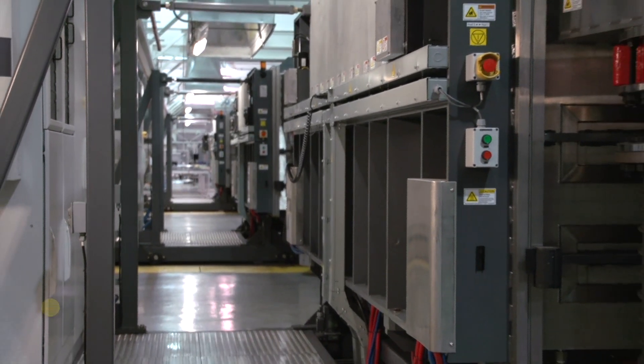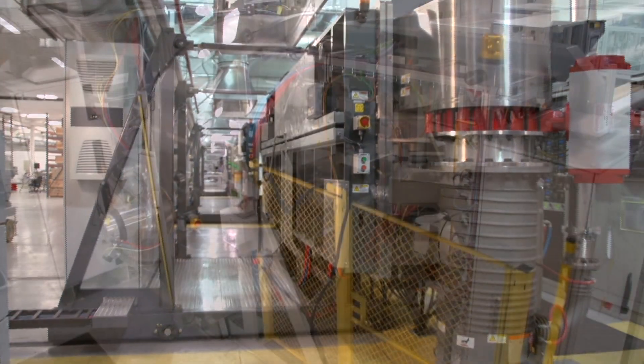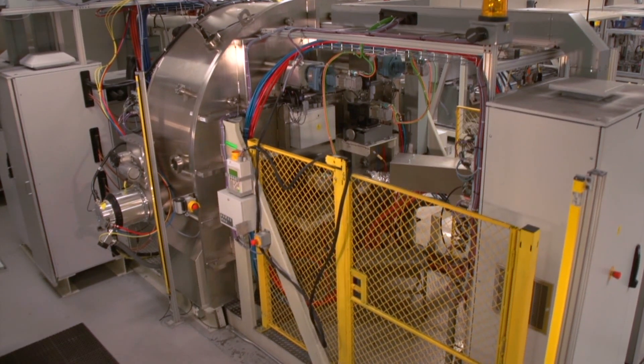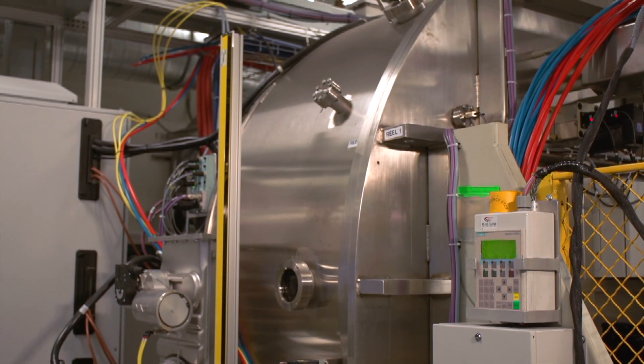Using our proprietary co-evaporation process of copper, indium, gallium, and selenium, two additional thin layers of transparent film are then added to complete the photovoltaic device and provide electrical connectivity. The total thickness of the deposited layers is less than 3 microns.